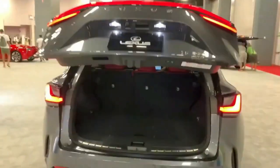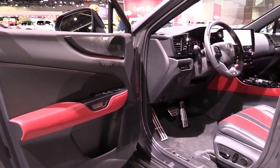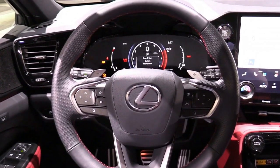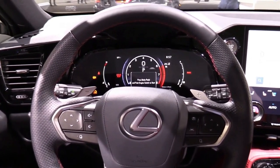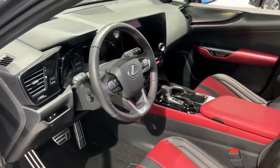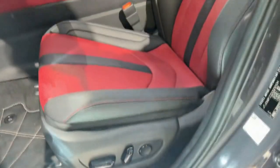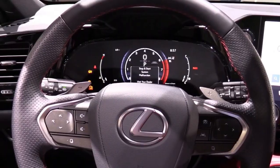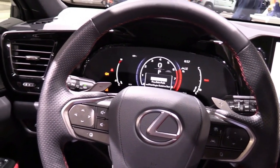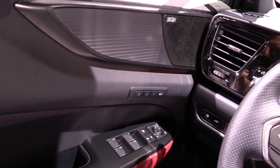All NX models roll on run-flat tires, and they exacted a performance toll on our skid pad. The 235/50R20 Bridgestone Alenza AS02 tires howl under duress and only managed 0.81 g of lateral grip, versus 0.89 g for the Cadillac XT4.